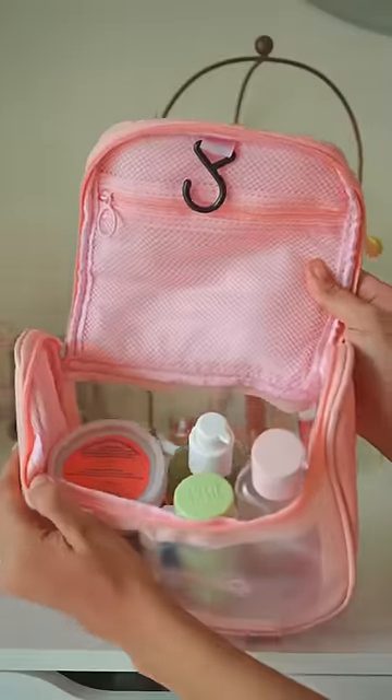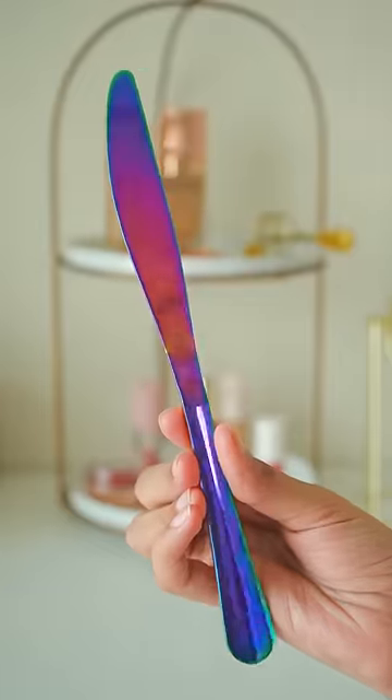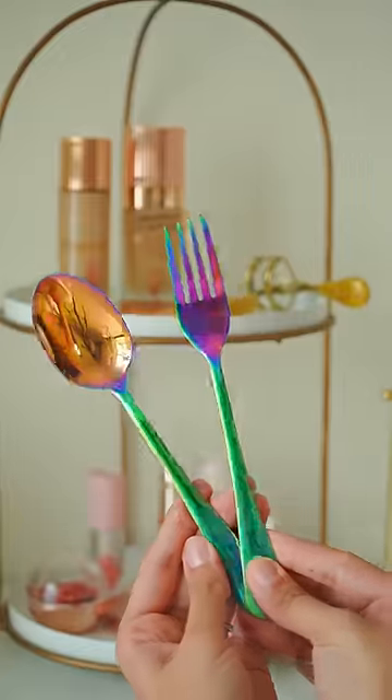This super aesthetic stainless steel cutlery set comes with one knife, two straws, two chopsticks, one spoon, and a foam case.